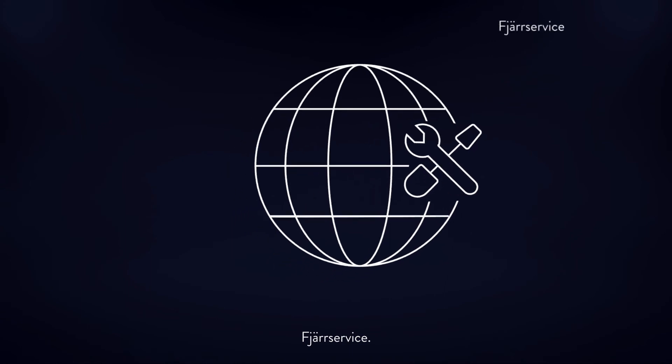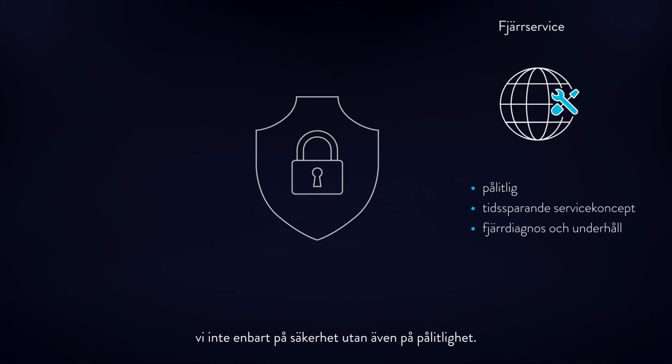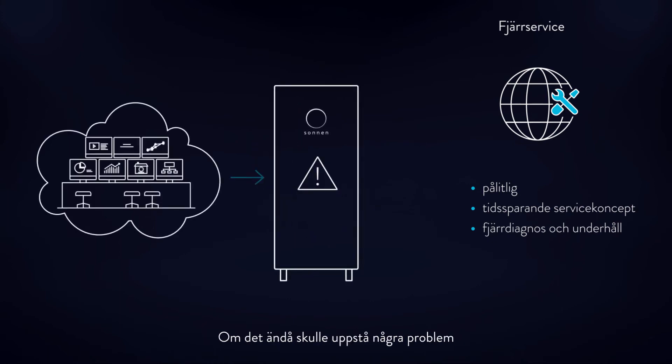Remote service. During the development of Sonnen Battery 10 Performance, we not only focused on safety, but also reliability. Should there be any problems, they can be solved easily and quickly with innovative remote maintenance options. This saves you time and money.